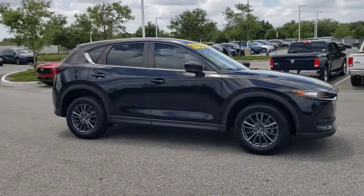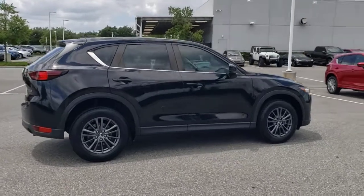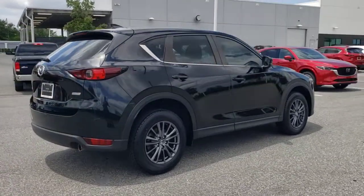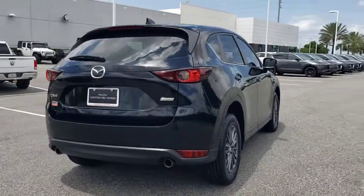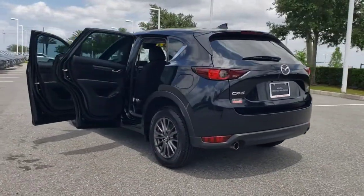You just found the 2019 Mazda CX-5. This vehicle is an outstanding buy with fewer than 60,000 miles on the odometer. Enjoy the good life in this CX-5, the compact crossover with highline style.